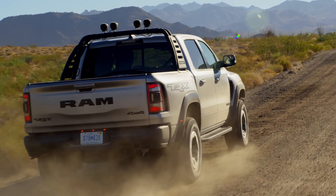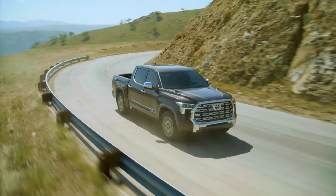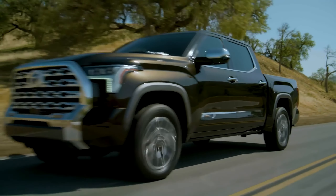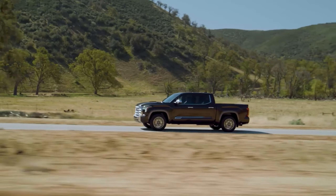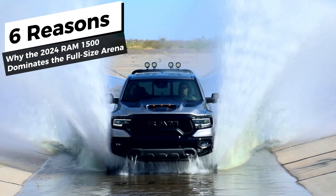Let's paint the automotive backdrop for a second. You've got the Ford F-150 doing the same old cha-cha with its unchanged design, and then there's Toyota's Tundra, once the poster child for reliability — now experiencing a few growing pains. Enter Ram 1500, ready to put them all in the rearview mirror.